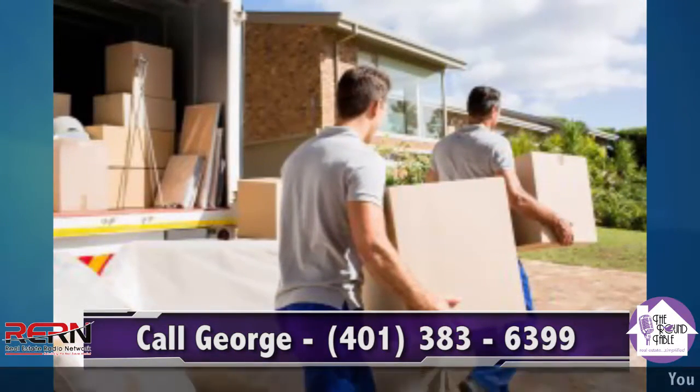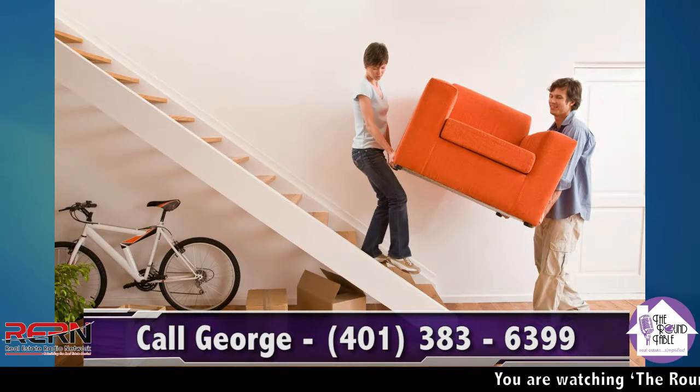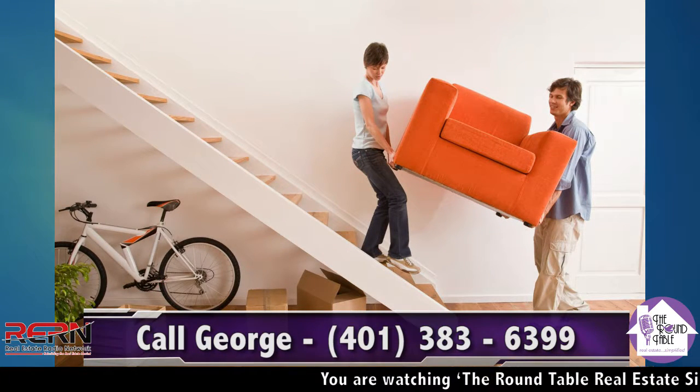So eco-friendly. It is. That wouldn't happen if you hired us to pack — we wouldn't do that.